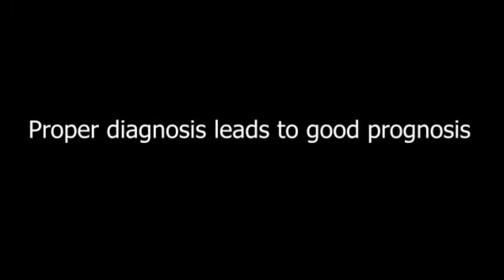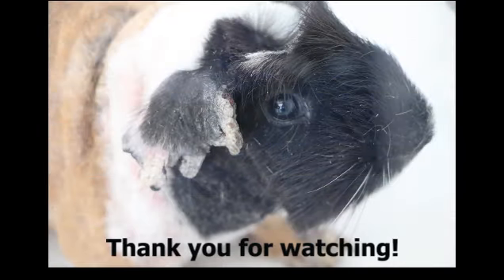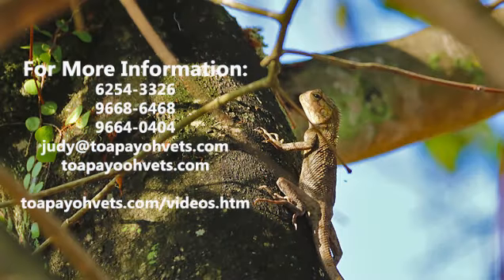In all diseases, early detection is important and proper diagnosis leads to good prognosis. I hope you learned something from this video. Thank you for watching. Feel free to visit topayovets.com for more information.